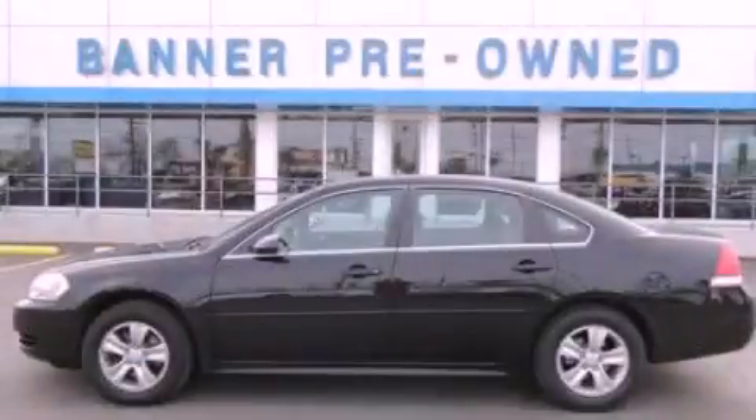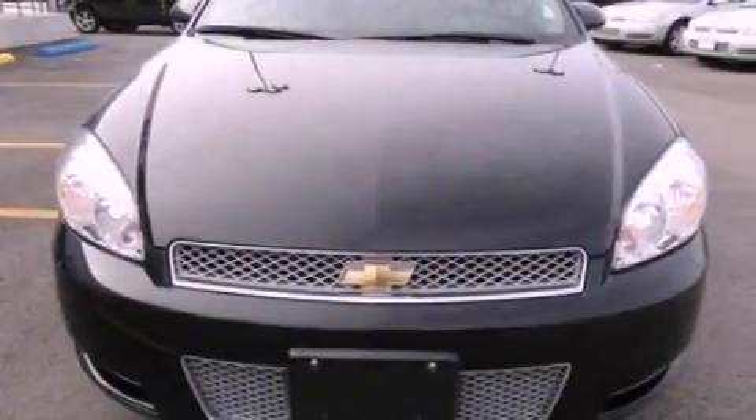This is a 2012 Chevrolet Impala. It features a six-cylinder engine and an automatic transmission.